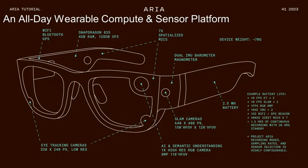Project ARIA is packed with sensors: two SLAM tracking cameras on the side, a high-resolution RGB camera in the front, two eye tracking cameras — five cameras in total — seven microphones all around the glasses to capture spatial audio, two IMUs, a magnetometer, barometer, GPS, Wi-Fi, Bluetooth, and 128 GB of onboard storage, all packed into a 70-gram device. There's an onboard battery that can last up to one to two hours of continuous use, and you can connect a battery pack for all-day use.